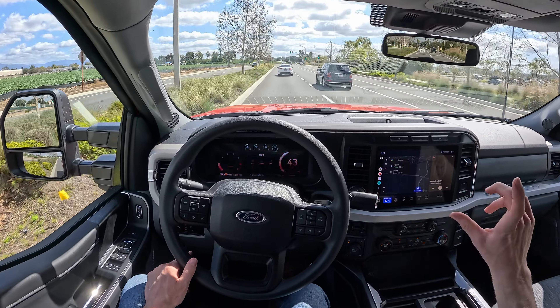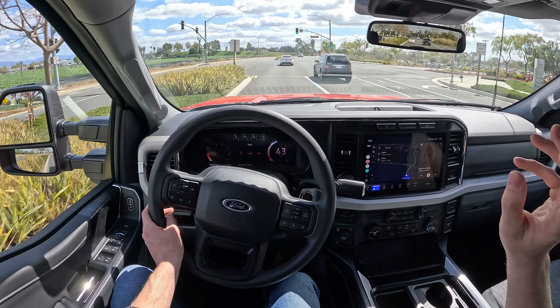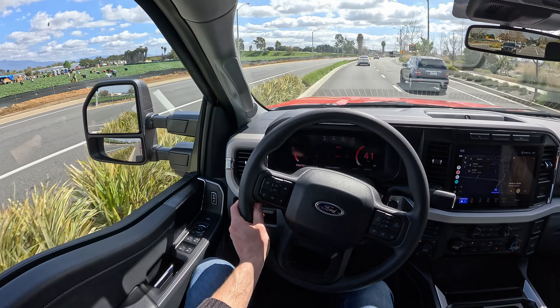I did not experience that from the Chevy or the Dodge I drove, but again those were more expensive, more luxury-focused models, so I can't give you a perfect apples-to-apples comparison on that.